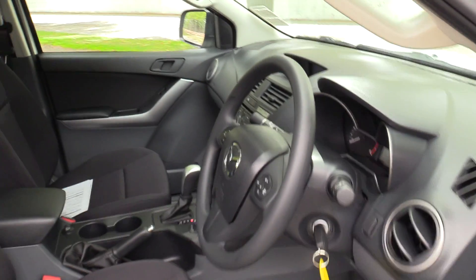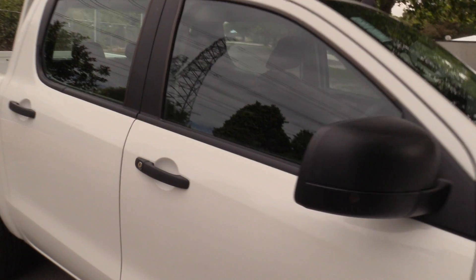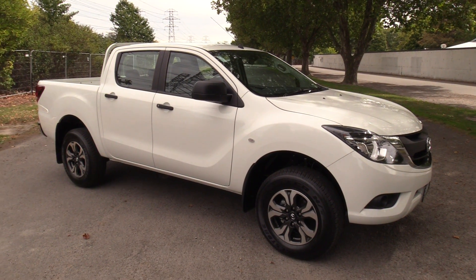This vehicle is available for immediate delivery at Blackwells Mazda, Sockburn Super Site. They're open 7 days a week. For any more information on this vehicle, simply visit our website at blackwellsmazda.co.nz.